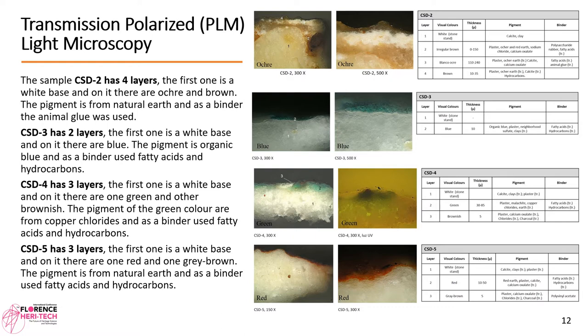CSD3 has two layers: a white base and a blue layer on top. The pigment is organic blue and the binder used is fatty acid and hydrocarbons. CSD4 has three layers: a white base, one green, and another brownish layer. The pigment of the green color is from copper chlorides, and the binder used is fatty acids and hydrocarbons.